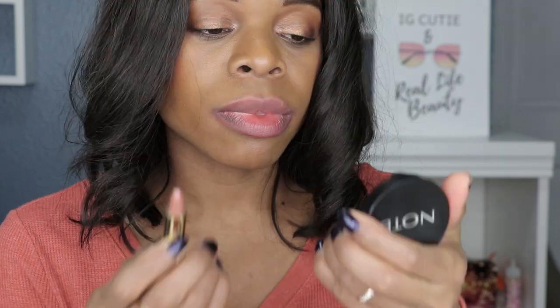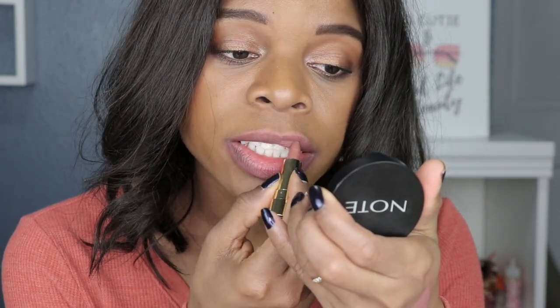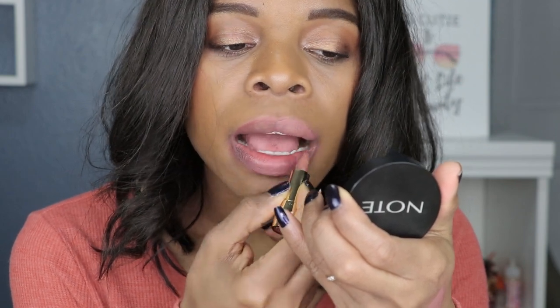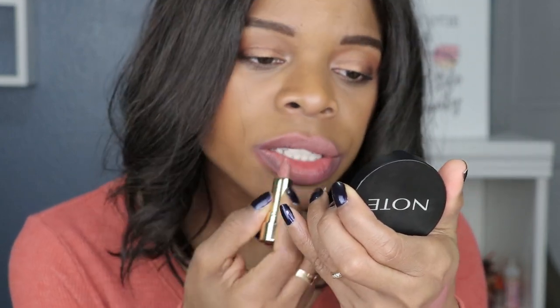Like I said, I've never owned this color. As a matter of fact, I don't own a lot of lipsticks from Too Faced just because they are out of my price range. So this is my chance to actually test it out. The formula is creamy.